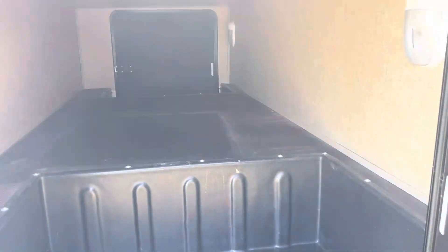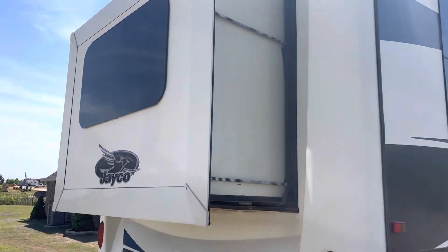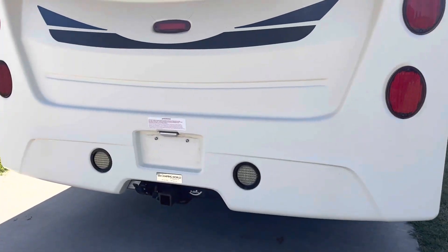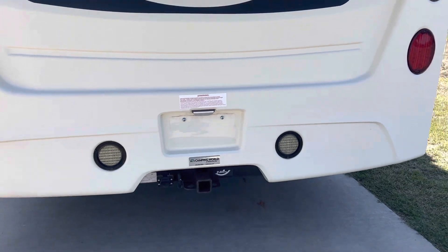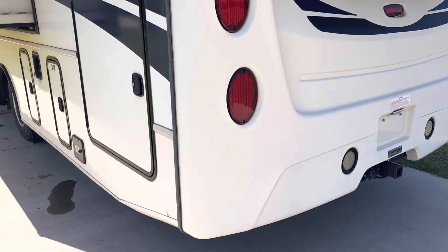We welcome you to come look at it for yourself — we're open by appointment, so just give us a call. The phone number is 405-833-6437. It does have the two-inch trailer hitch receiver with lights, in case you need to hook up to a trailer or tow a vehicle behind you.